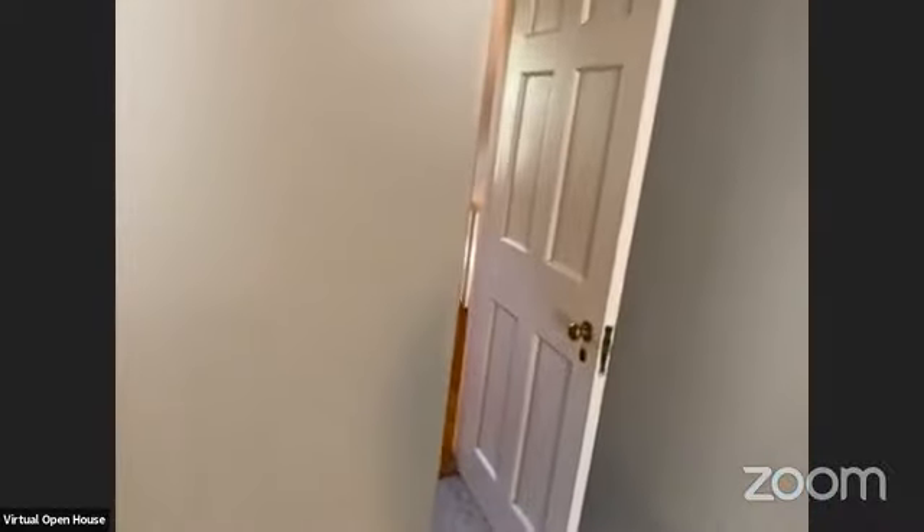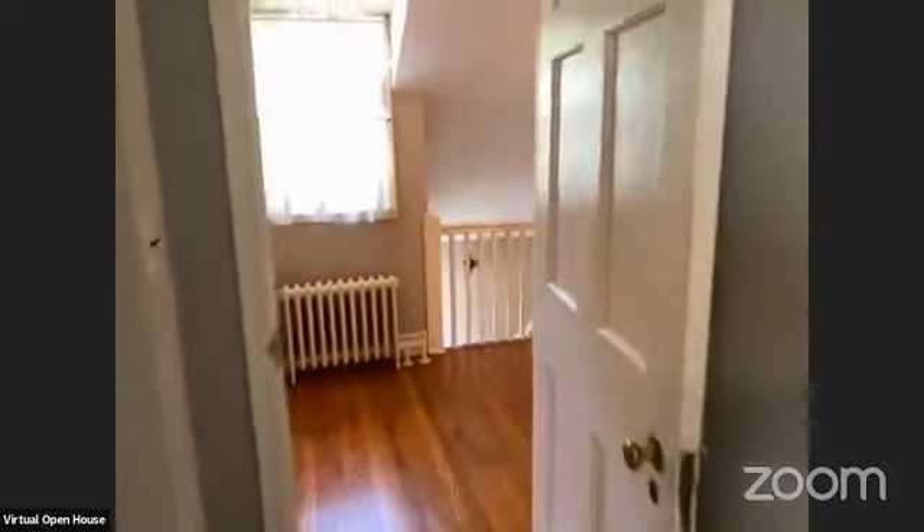I like the hallway entrance — and again, great closet space. Here's the other bedroom with a nice closet as well.